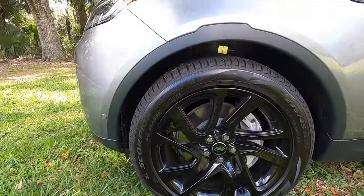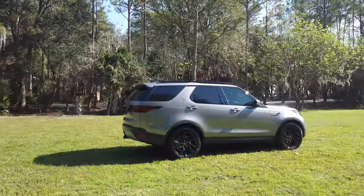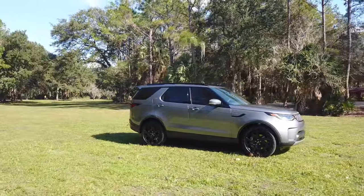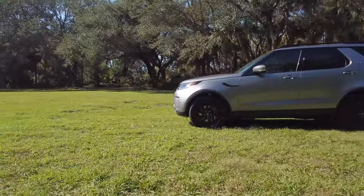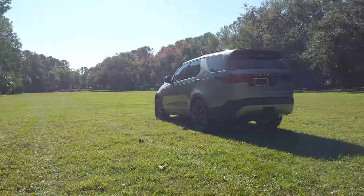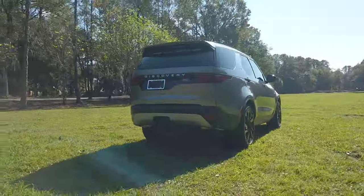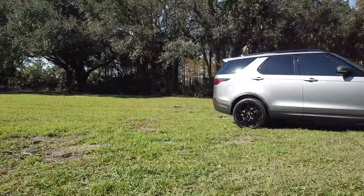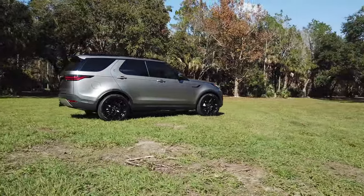21-inch five split-spoke gloss black Edgar wheels. The front disc measuring at 14.4 inches, ventilated. The rear at 13.8 inches. Short and long arm front suspension, multi-link rear suspension, both anti-roll bars, brake-actuated limited slip differential, terrain response with selectable driving in off-road mode, which works together to automatically balance torque between the front and rear wheels, maximizing traction, air suspension, and adaptive dynamics.